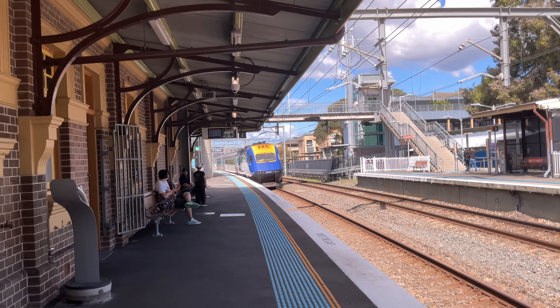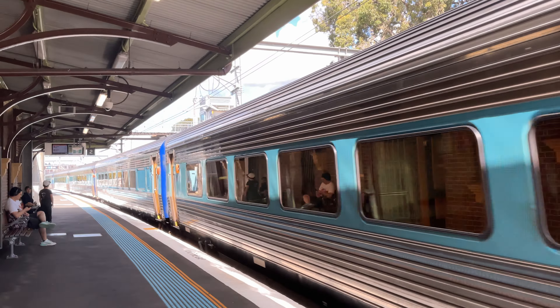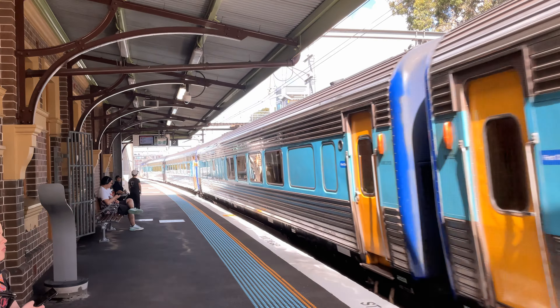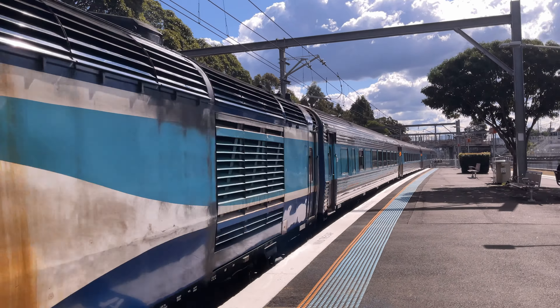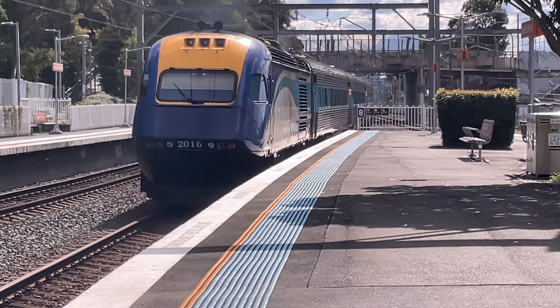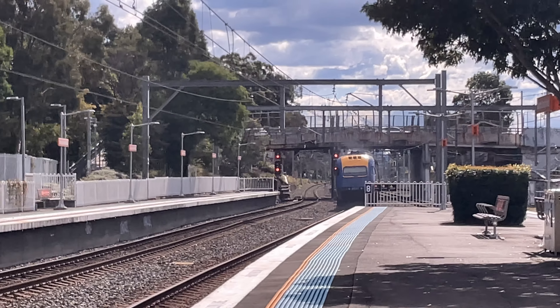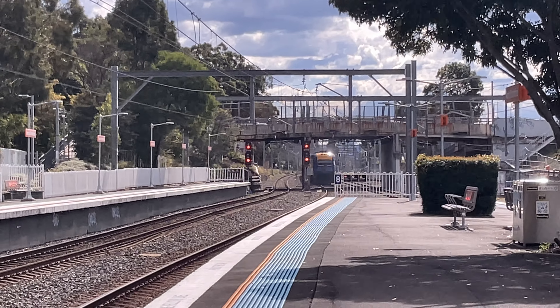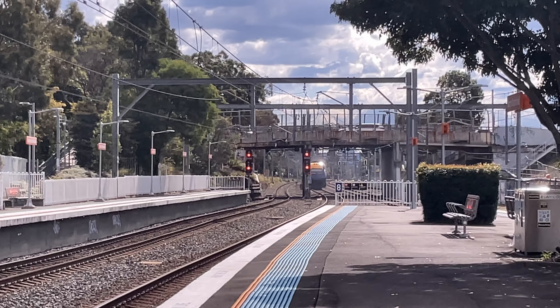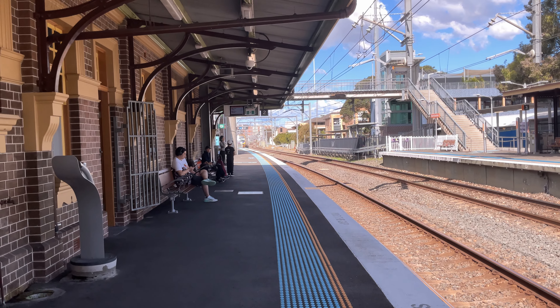We have an XPT about to pass platform number 2. The front locomotive was 2009 and the rear locomotive is 2016. I am unaware where that XPT is going to.